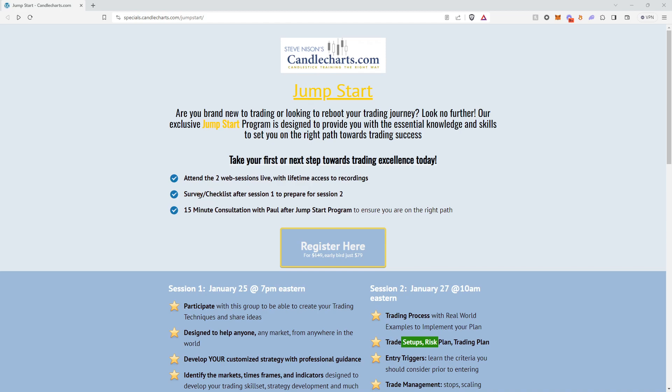The second thing you'll receive is a survey and checklist after session one to prepare for session number two. We want to hear your feedback for how we can help you become a better trader.